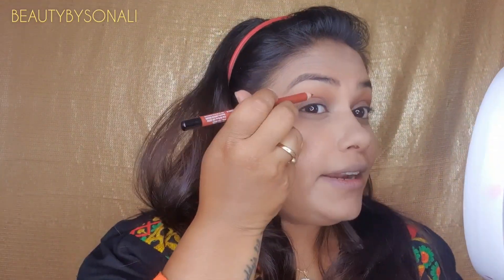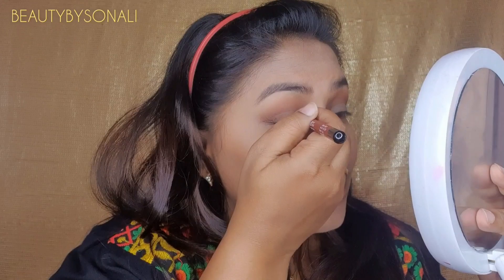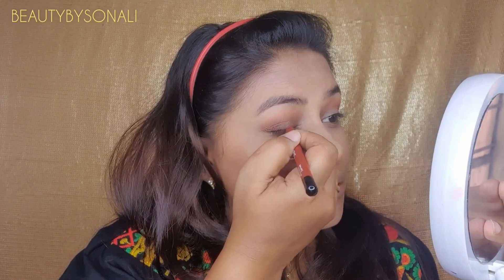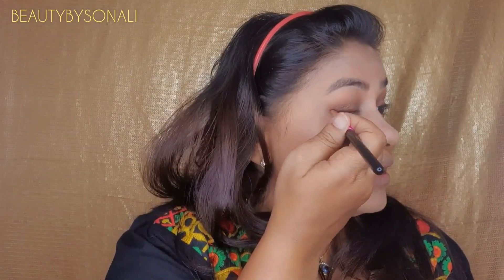Once you're done and satisfied, take a brown pencil — she doesn't use a black pencil but a brown pencil — and apply it very close to her lash line. Nothing very perfect, just close to the lash line. She then pulls her eye at the corner, places a little on the crease line, and buffs it out to give a smoky effect so it doesn't look like a liner as much.